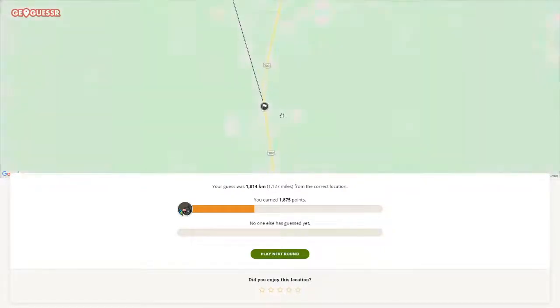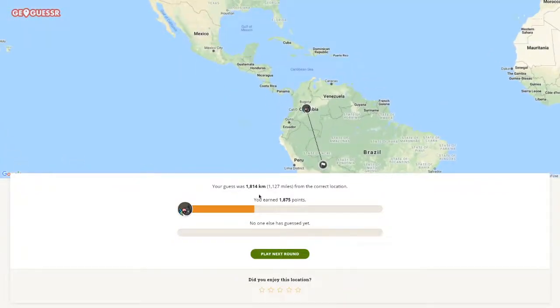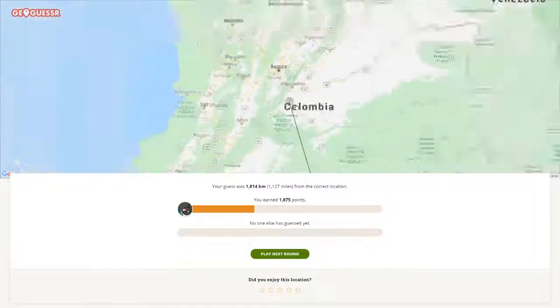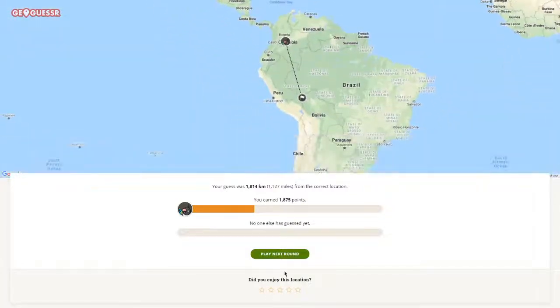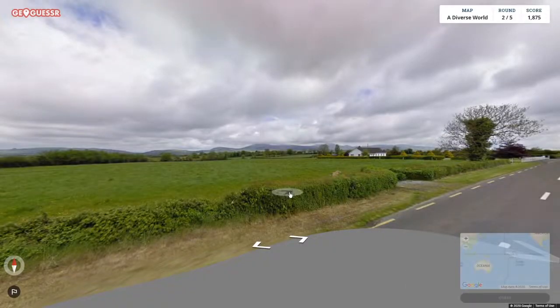Sadly it was there. At least it's not in Bolivia, so I don't lose almost all the points, but I still lost too many. There are no signs — one cigarette sign would have been enough to tell me it was Peru. Okay, next.